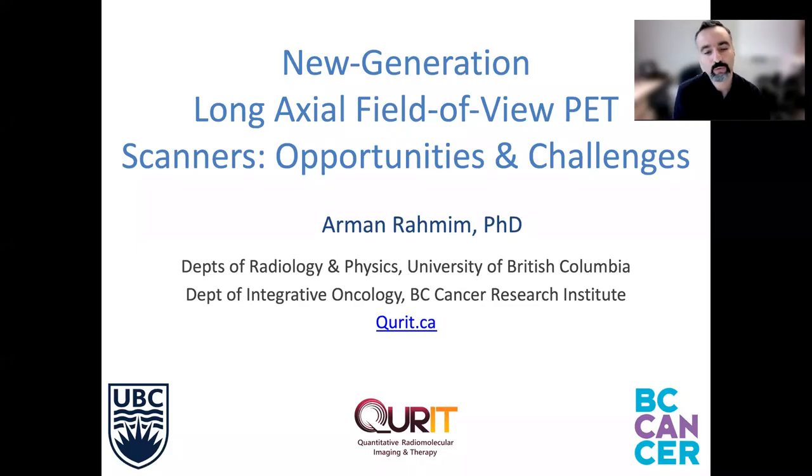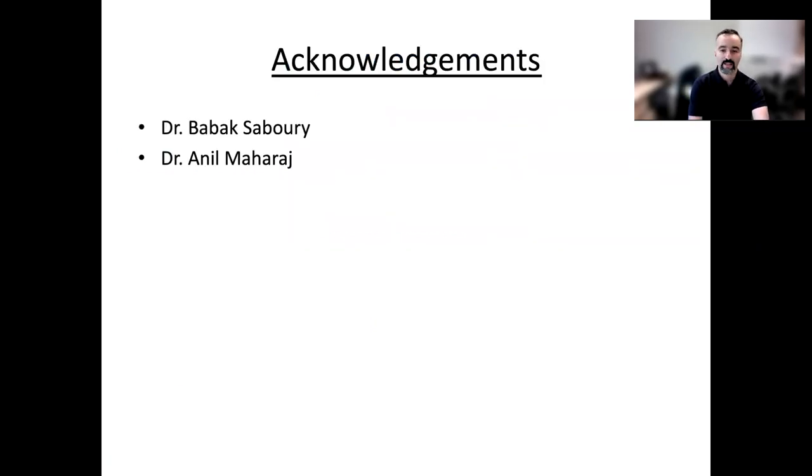It's a real pleasure to be presenting to this symposium my talk on new generation long axial field of view PET scanners — opportunities and challenges. Thank you very much for having me. I want to start by acknowledging two colleagues with whom I've had extensive discussions and benefited from a number of their slides in this talk.